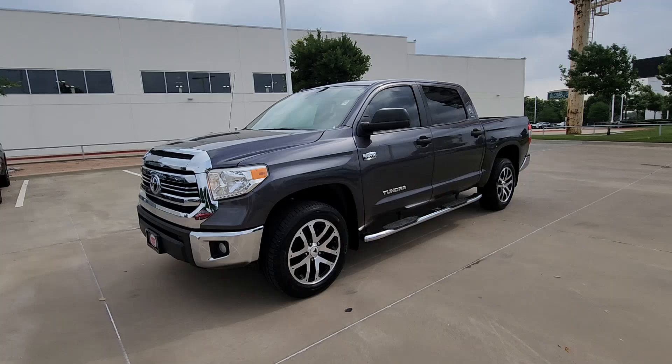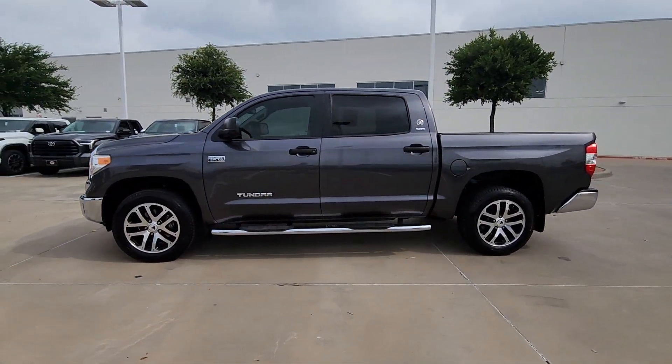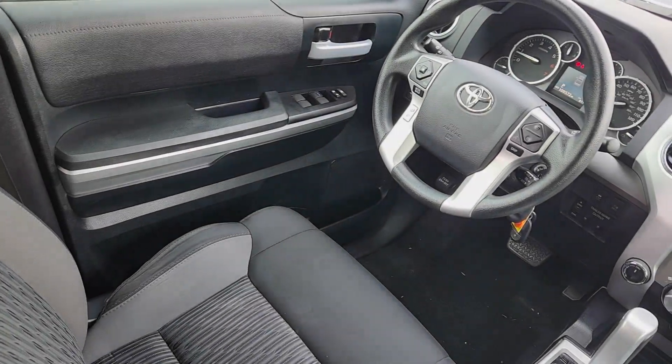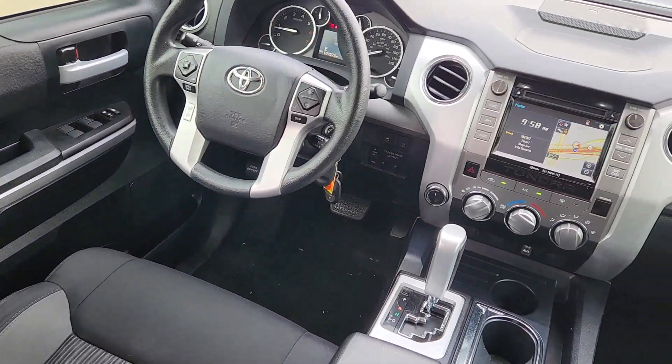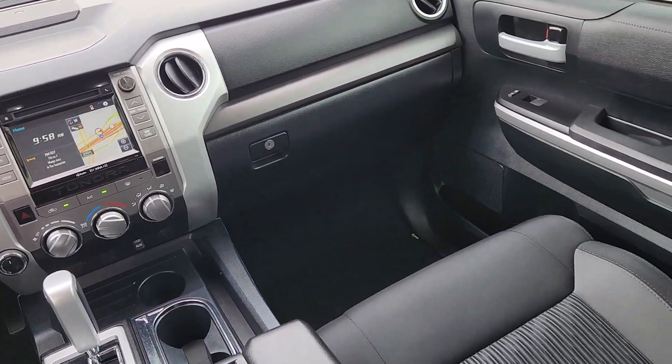These are just some of the great options this vehicle comes with: keyless entry, 4x4, heated mirrors, fog lamps, backup camera, satellite radio, alarm, steering wheel audio controls, electronic stability control, and intermittent wipers.